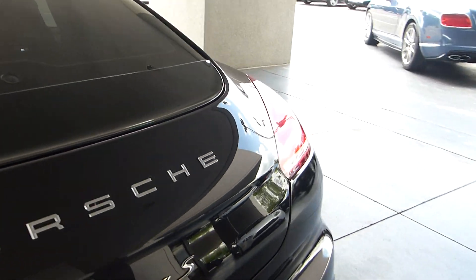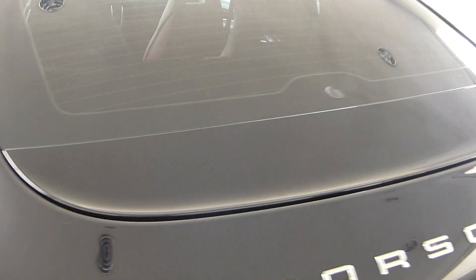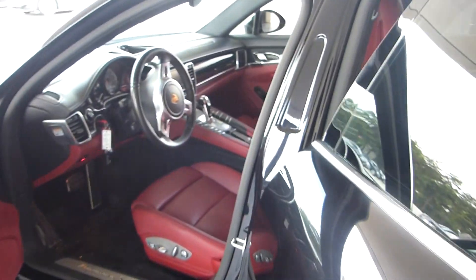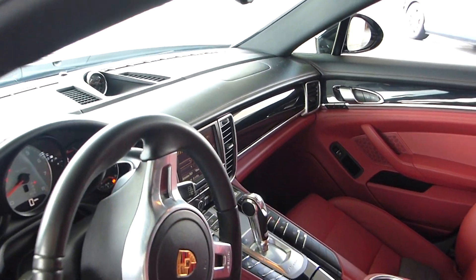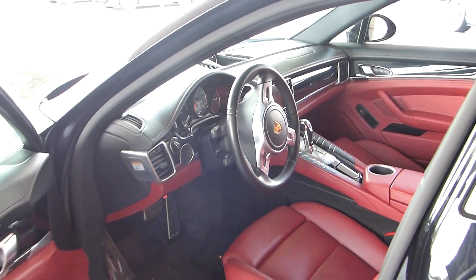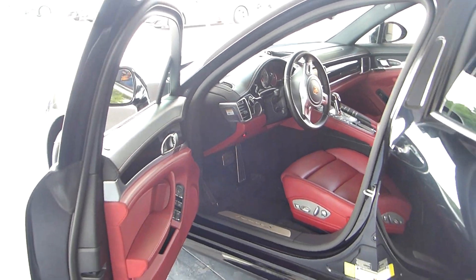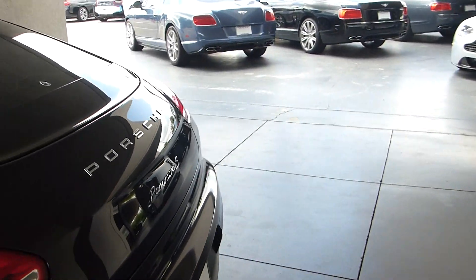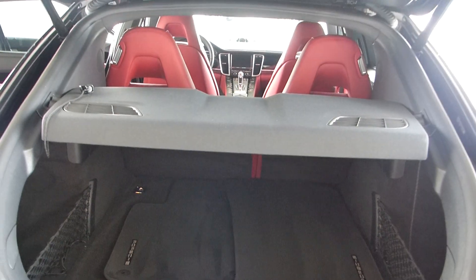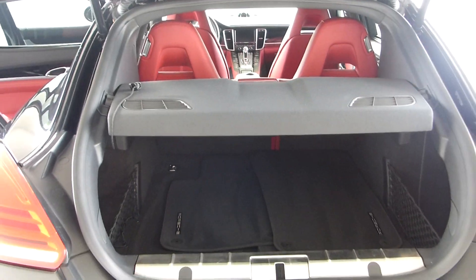Select Luxury prides itself on its reconditioning of its vehicles. We usually select cars that don't need any reconditioning, if at all. What I'm implying is, when you have a pre-owned car, you cannot help but have a few rock chips here and there — maybe a curbed wheel or something. Select Luxury takes care of all of this.